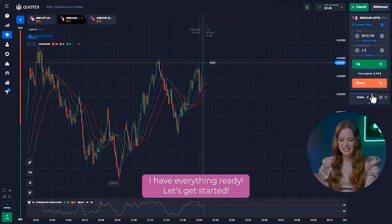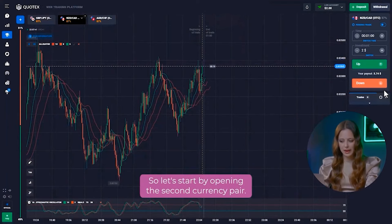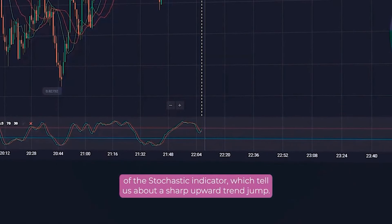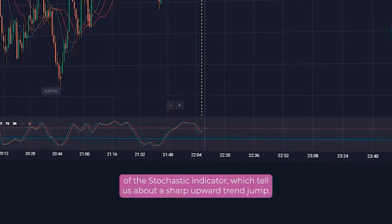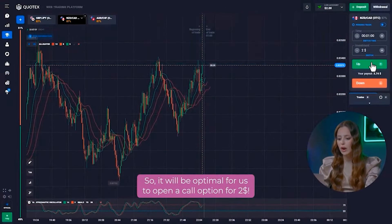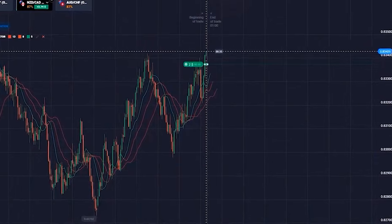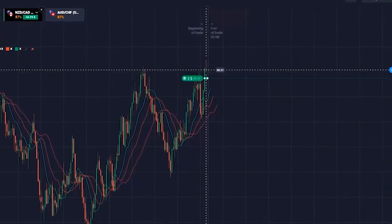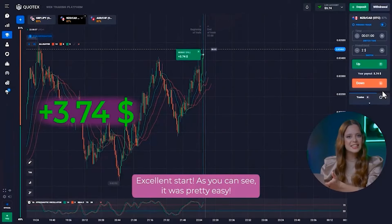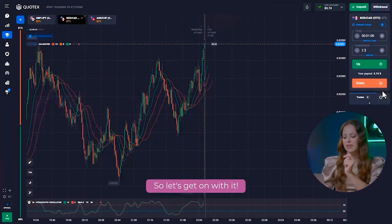I have everything ready, let's get started. Let's start by opening the second currency pair. We can immediately pay attention to the deep impulses of the stochastic indicator, which tells us about a sharp upward trend jump, so it will be optimal for us to open a local option for two dollars. Excellent start! As you can see, it was pretty easy.